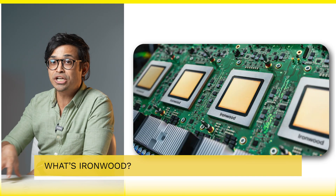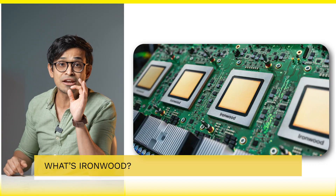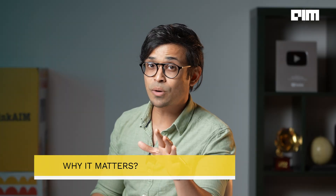What exactly is Ironwood? Ironwood is Google's seventh generation TPU focused on inference, powering AI systems in real time. It's built for LLMs, mixture of experts, and reasoning models as well.